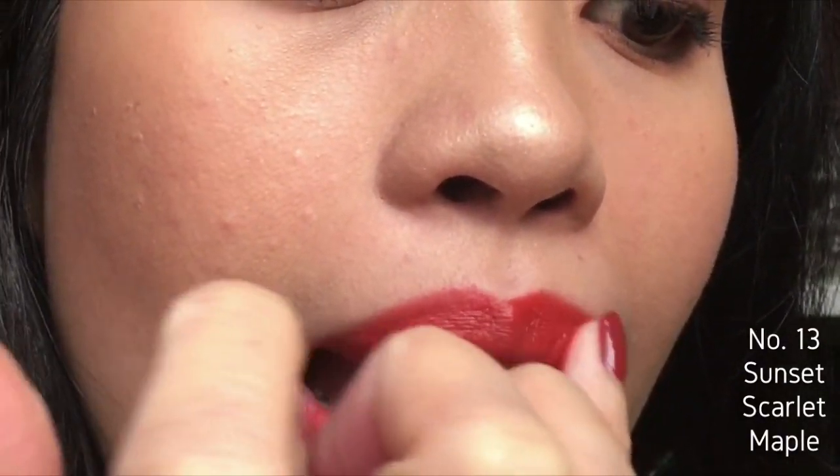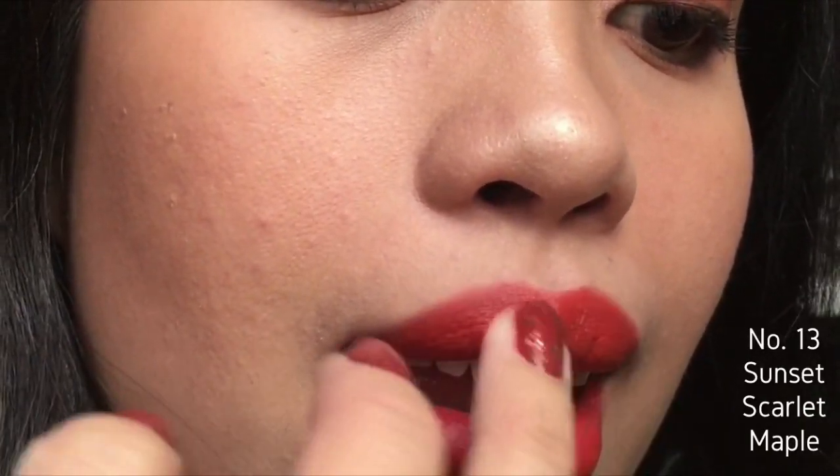As you can see they're really pigmented and one swipe is sometimes enough, depending on how intense you want the color to be on your lips. On me they're pretty long lasting — they stay the same and don't fade throughout the day.